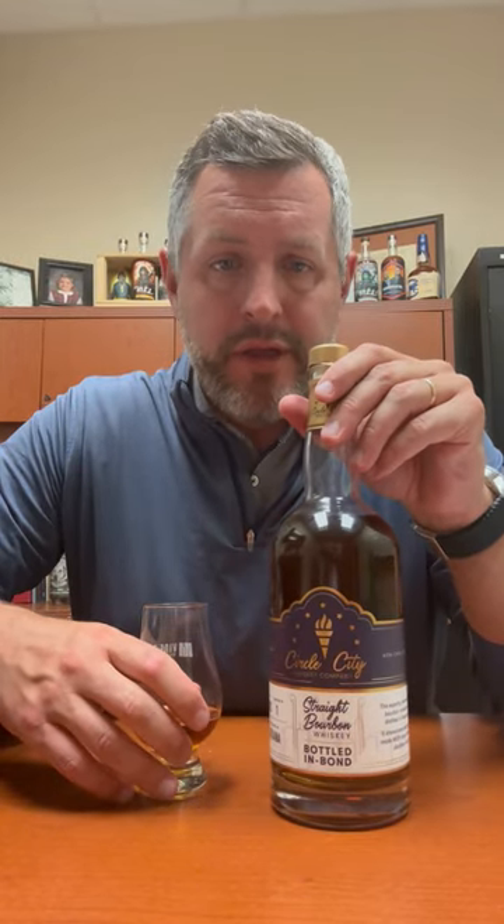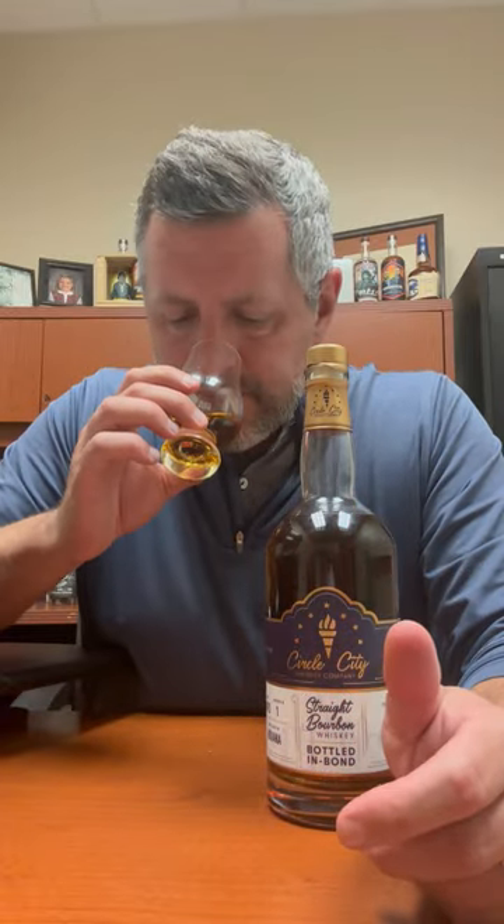Hey folks, today I'm taking a look at Circle City. This is a Bottled in Bond, a local company blend of five barrels only, so a very small batch blend, four years old, 100 proof, 21% MGP rye straight bourbon whiskey mash bill. So this is just such a classic.